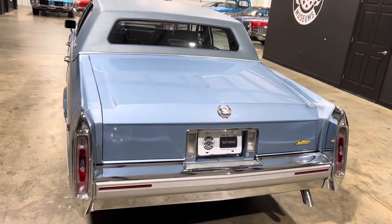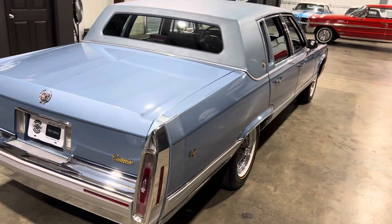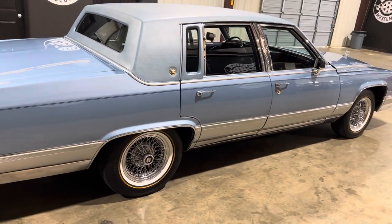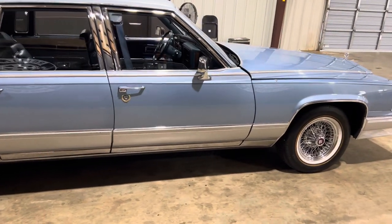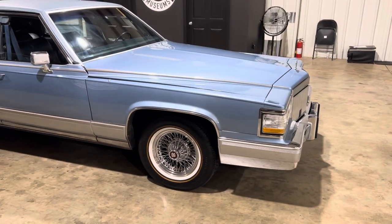But overall, walking around this car, this is a really nice one for the money. Again, a Brougham d'Elegance in this color blue is not going to sit long at all. 86,000 miles — we'll get this one posted online and get it priced here in a few minutes. It's a five-liter Cadillac Brougham d'Elegance, 1991.